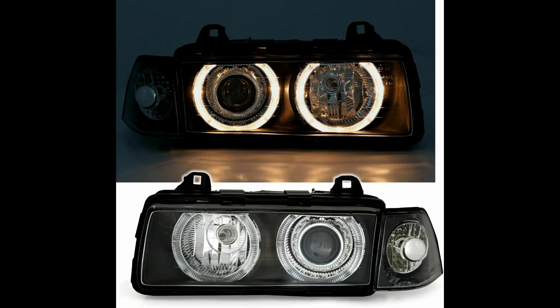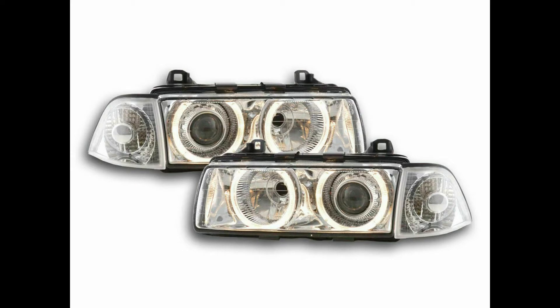There are two variants of angel eye headlights. The first is the black version, which has a black background and an outer clear casing — these are referred to as black headlights. The second version is the clear ones, which have a chrome-look background with a clear outer casing. So those are the angel eye headlights available.